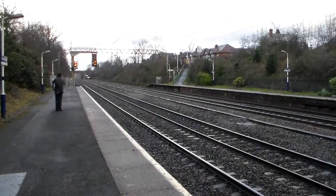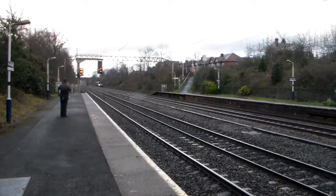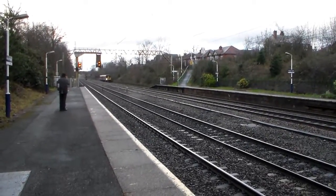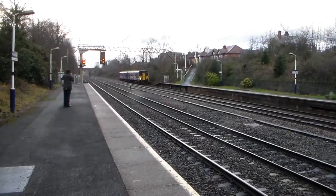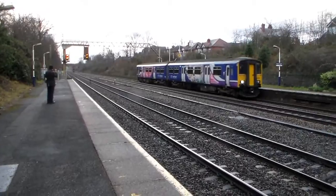Next up, the 11:57 Northern Rail service from Manchester Piccadilly to Buxton. It's got to go via Hazel Grove anyway to get to Buxton. It's unit 150268.